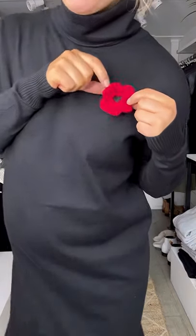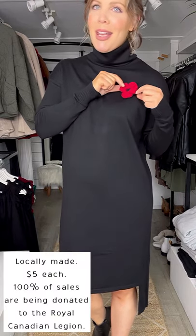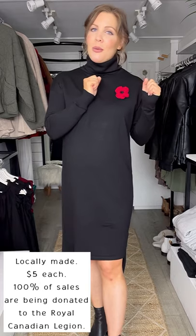Remembrance Day is right around the corner and we have brought in these handmade crochet poppies with actual safety pins so they're not going to fall off at all. They are locally made, they are five dollars, and we are donating 100% of the sales to the Royal Canadian Legion.